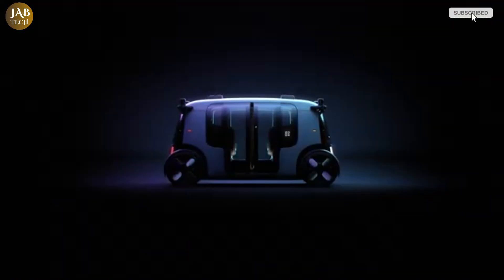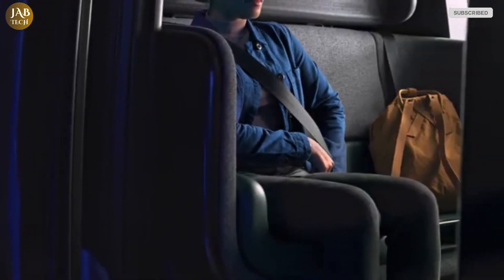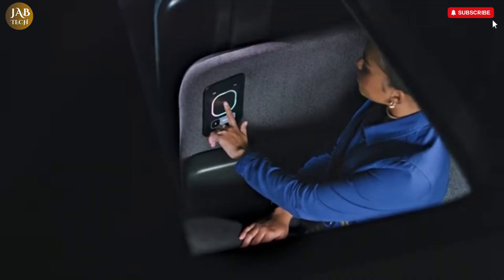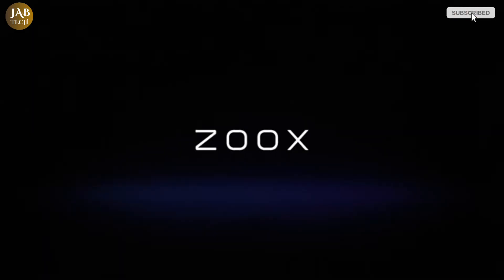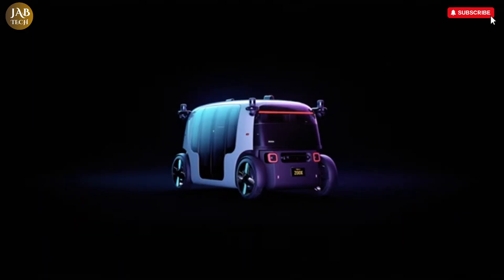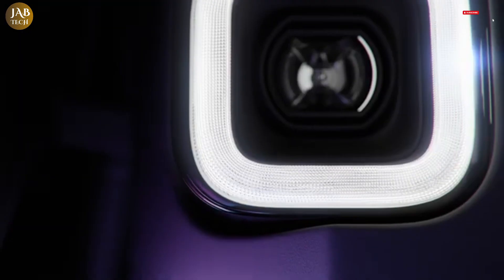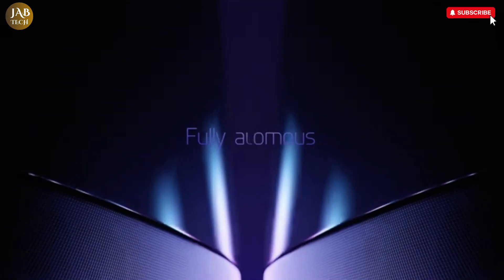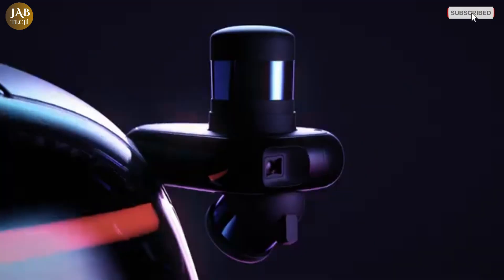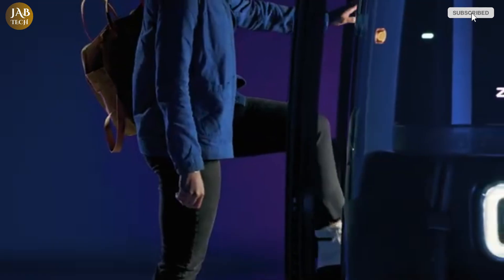Unlike retrofitted autonomous vehicles, Zoox's Robotaxi has no steering wheel, pedals, or driver's seat. Instead, it offers a fully autonomous experience powered by cutting-edge artificial intelligence and an intricate web of sensors. These sensors constantly analyze the vehicle's surroundings in real time, enabling it to make safe and intelligent decisions in complex urban environments. Whether navigating bustling downtown streets or quieter residential zones, the Zoox Robotaxi prioritizes safety, comfort, and efficiency at every turn.